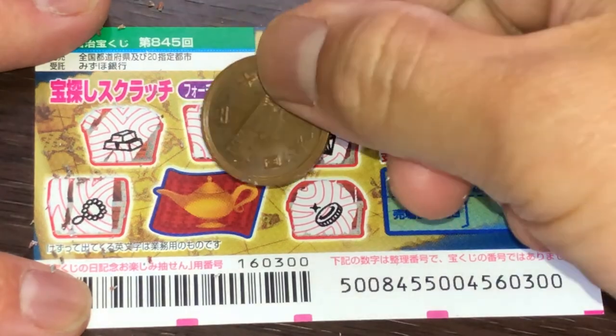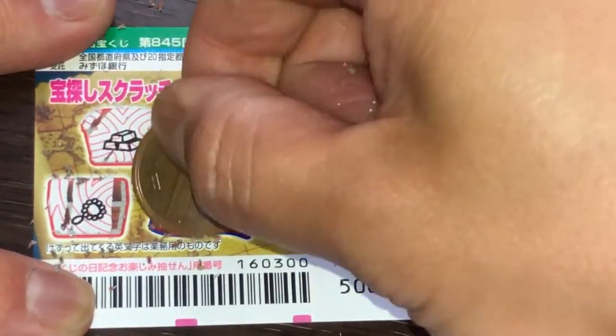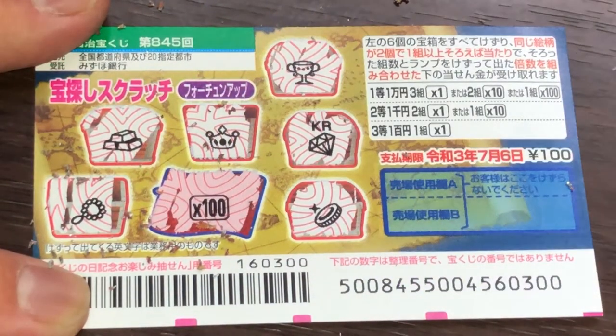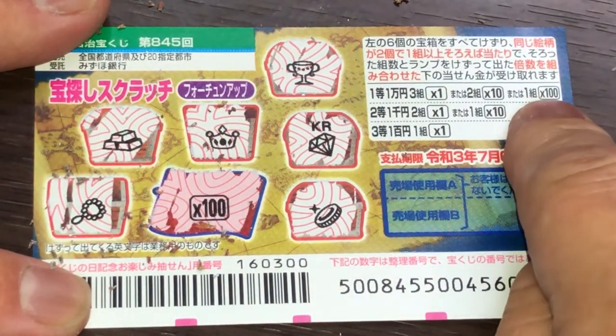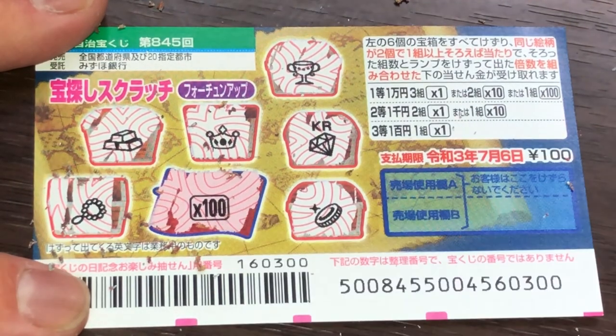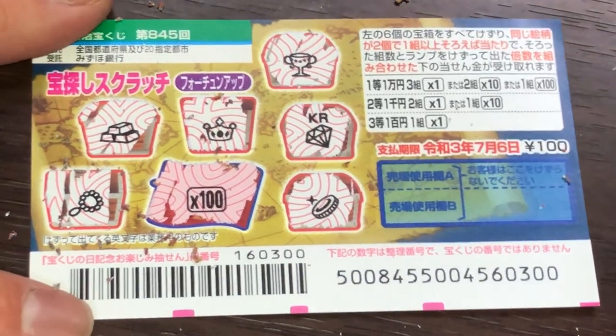I'll just scratch the magic lamp, and it reveals one hundred times. This is only applicable if I had found one matching pair — one kumi. And that's how to play this game. Thanks for watching, and good luck! Bye!